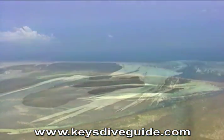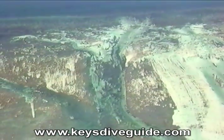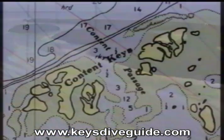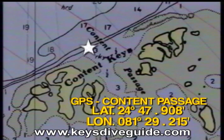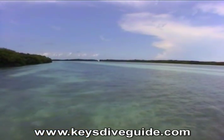The next dive site in our Gulf of Mexico adventure, the Content Keys, is about 5 miles, 060 degrees east-northeast from Sawyer Rocks. Here we find more emerald green water with scattered heads and interesting shelf formations.